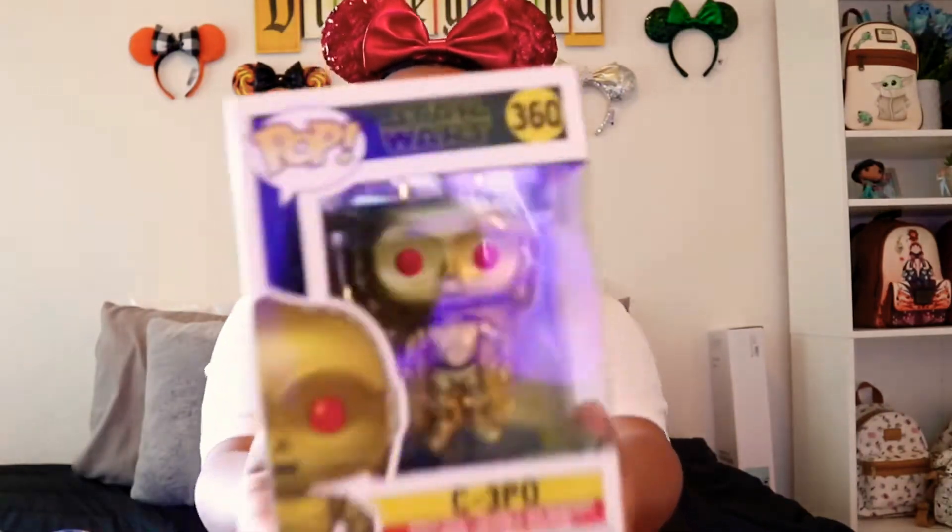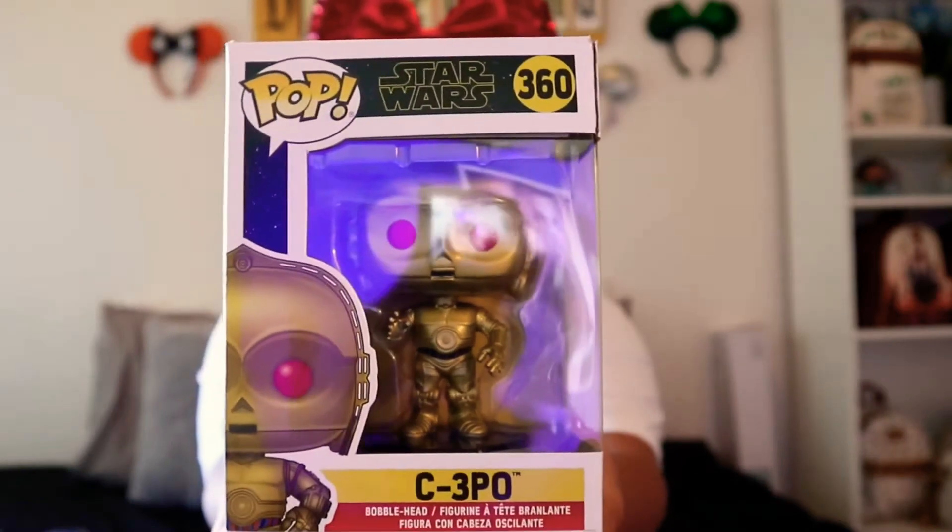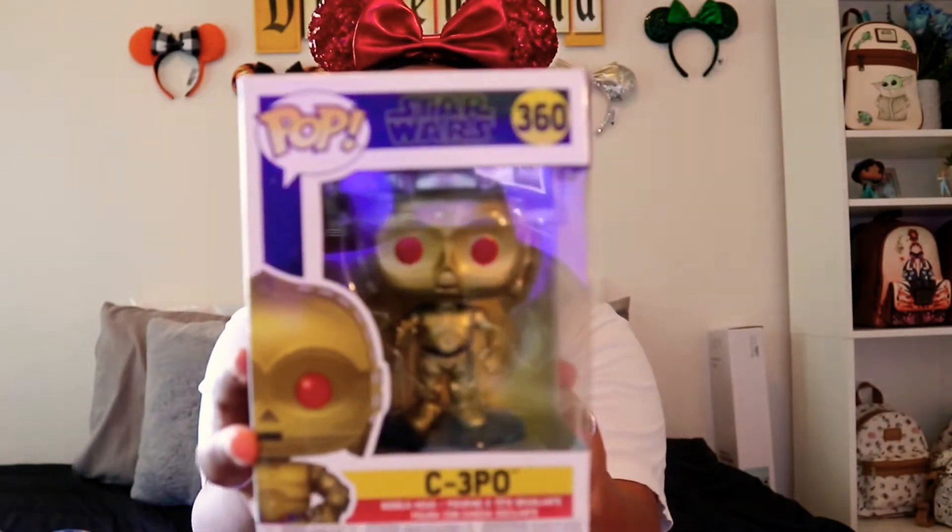Next I have C3PO. I am obsessed with Star Wars - it's my everything. I really really want R2D2, so if you guys know where to get R2D2, let your girl know because I am in love with R2D2 and C3PO. I don't like BB8 - sorry to the Star Wars fans that like BB8, but I just don't. So I got C3PO and Zero - that's it for the Funko Pops.